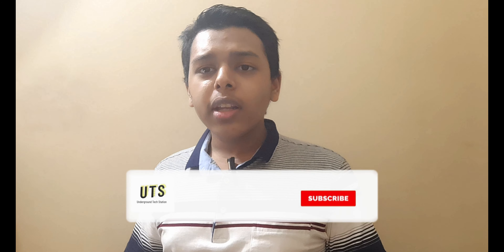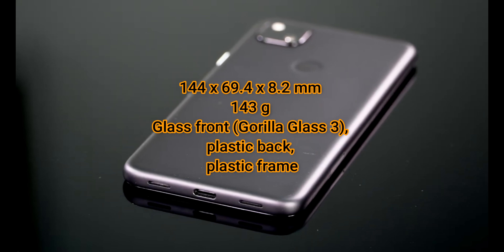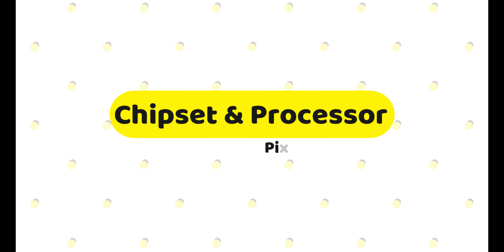If I talk about the body structure and materials used, at the front you get glass with Gorilla Glass 3 protection. At the back, you do not get glass — you get plastic. When you take it in hand, you can see it's completely one material; the frame is also made of plastic. Many other mid-range Android phones are also using plastic at the back and plastic frames, though some companies are increasing the price and using aluminum frames too.